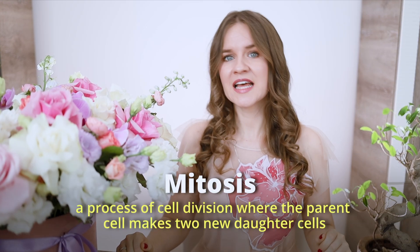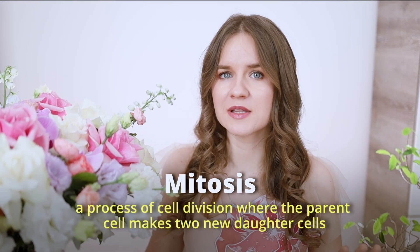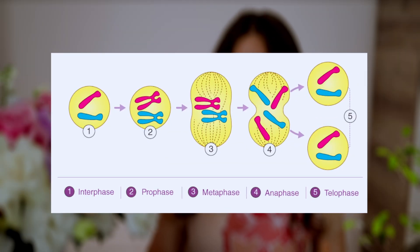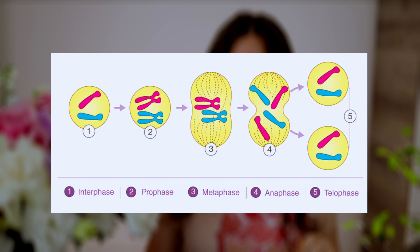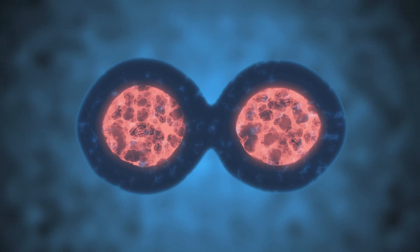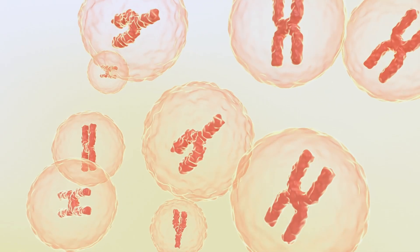Mitosis is a process of cell division that also appears frequently in biology texts and lectures. In mitosis, the parent cell makes two new daughter cells, each with the same number of chromosomes as the parent. It goes through several different phases to divide and then rebuild the chromosomes. Simply put, mitosis is a way cells divide.